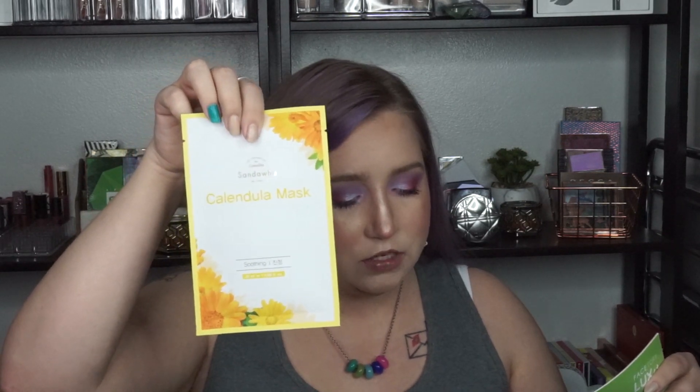The next mask is the Sandwa Calendula Sheet Mask, retailing for $3. It's a cooling sheet mask that provides instant relief to dry, dull skin and adds a bright and radiant glow to your complexion with this relaxing skin treatment. It has calendula officinalis flower extract, a calming ingredient that helps relieve irritation while strengthening the skin barrier.